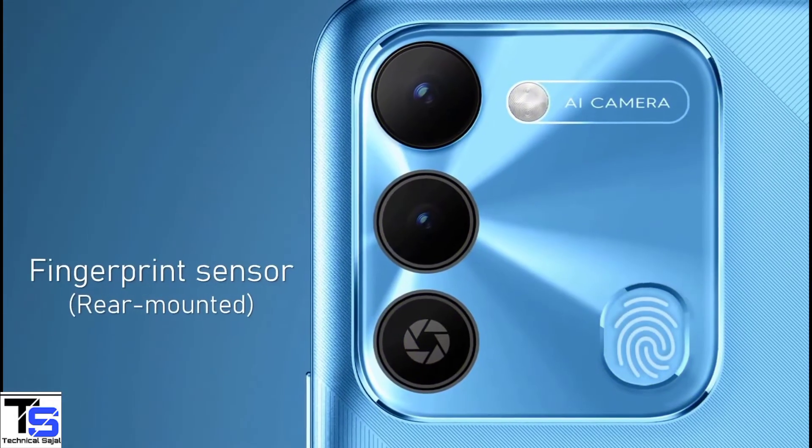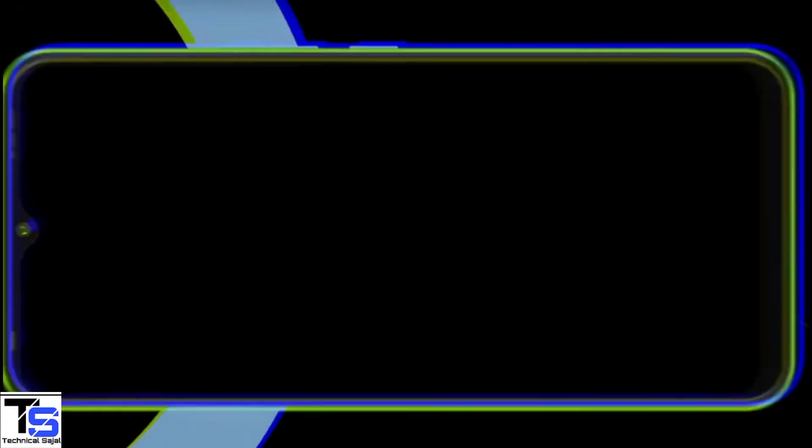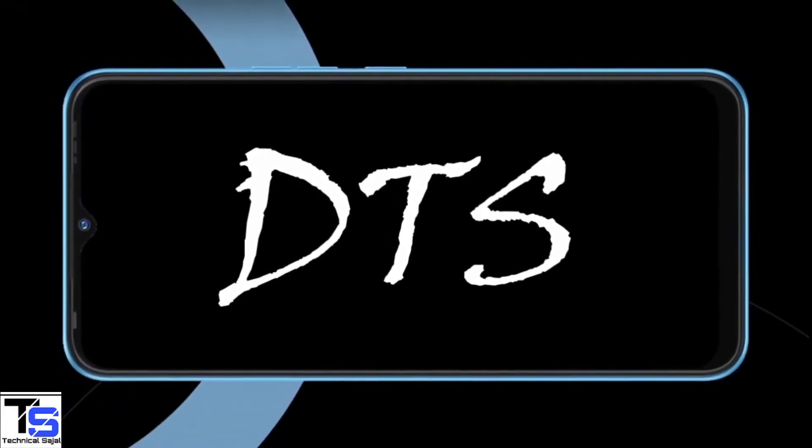Additionally, the smartphone features a rear-mounted fingerprint sensor for authentication and it also comes with a DTS port sound system for a better audio experience.